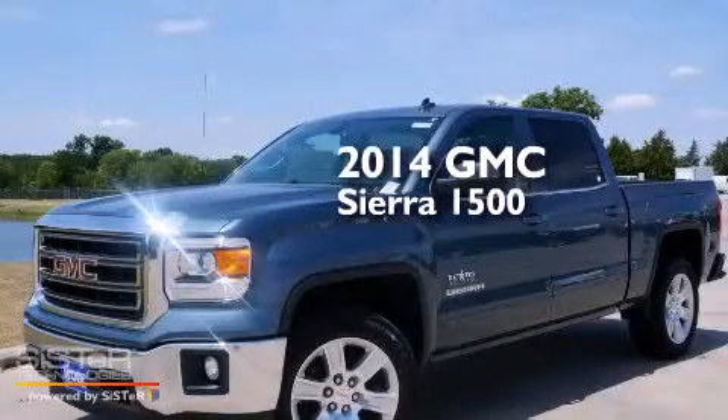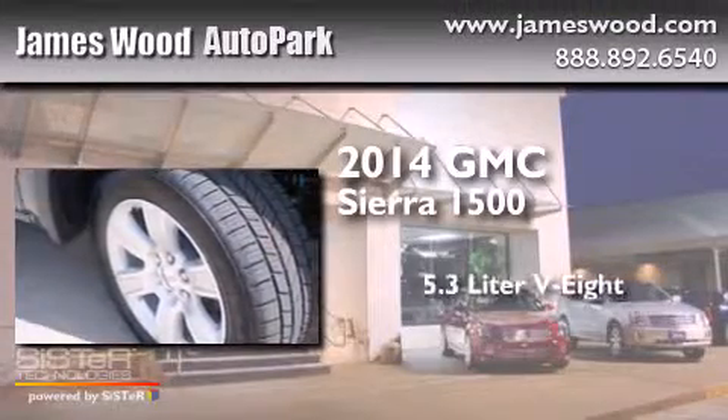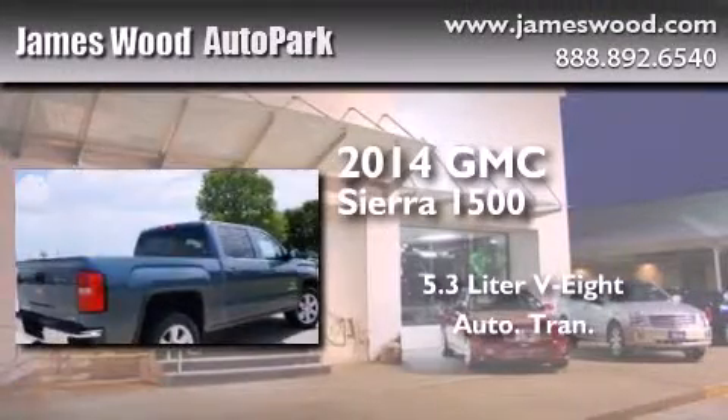This is a brand new 2014 GMC Sierra 1500. It has a 5.3-liter 8-cylinder engine and an automatic transmission.